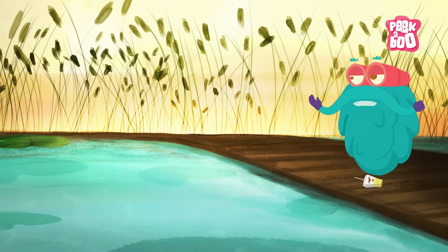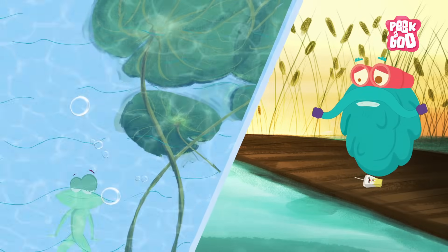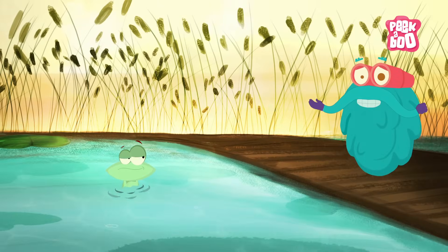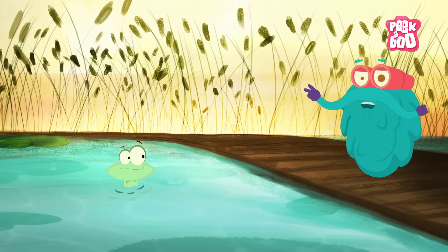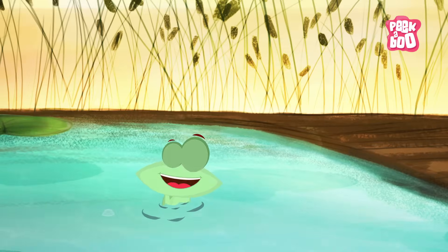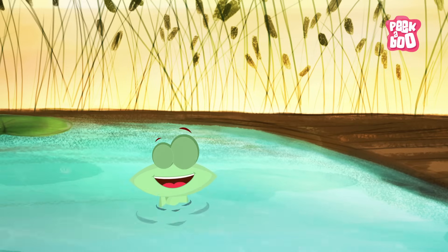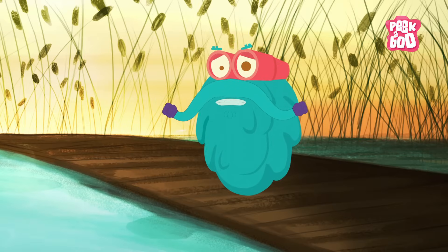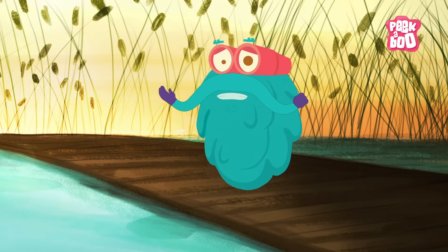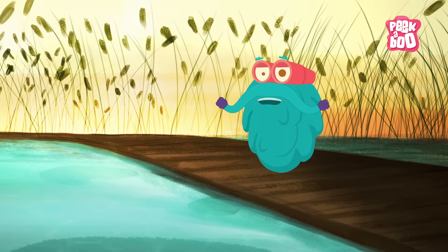Mr. Frog, are you alive? Of course I am, why wouldn't I be? See that, friends? Mr. Frog can breathe both inside and outside of water. Is it magic, Dr. Binocs? You won't understand! Well, well, it's no magic my friends — it's just a way of life for some animals in the animal kingdom. Come, let me tell you something about it.